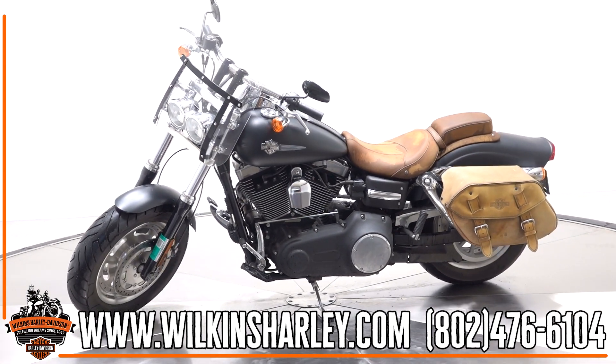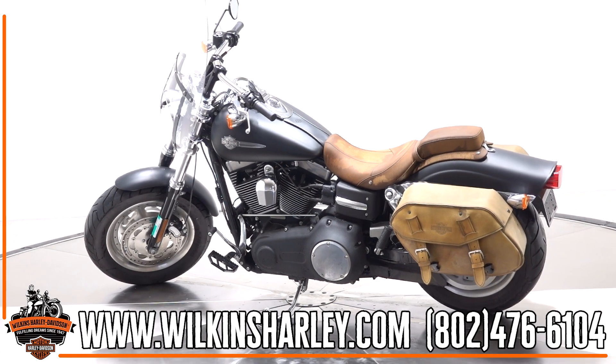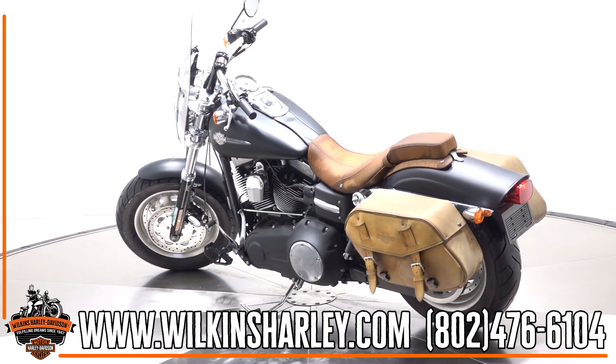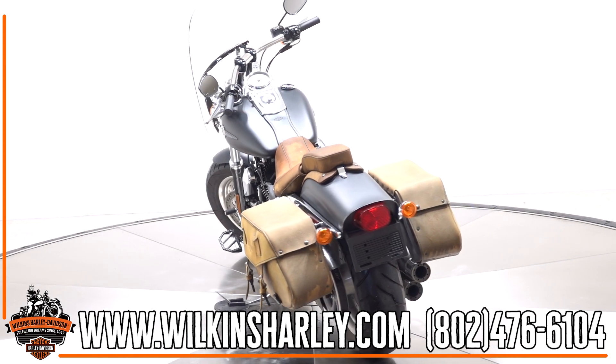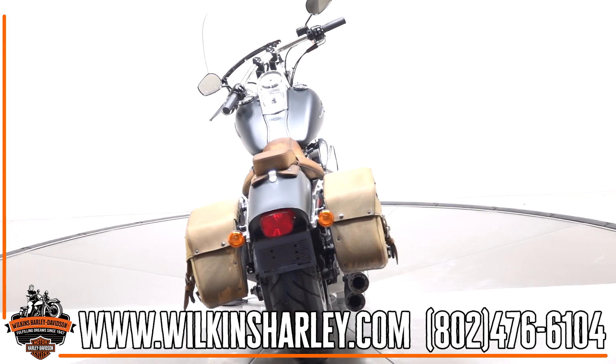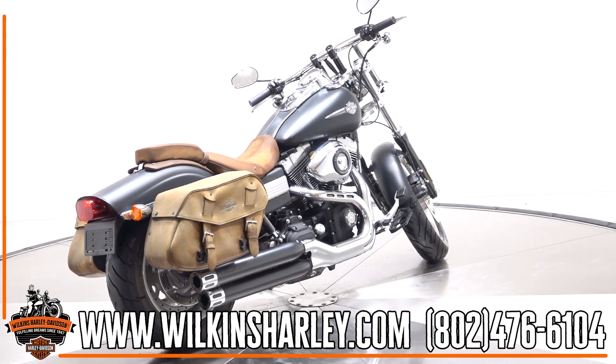This Dyna's 103 cubic inch twin cam motor has impressively low miles and a six-speed transmission, resulting in a super fun bike that is fantastic for both long rides and short rides around town. Come down to Wilkins to experience why Dyna's still remain as one of the most sought-after Harley-Davidson models.